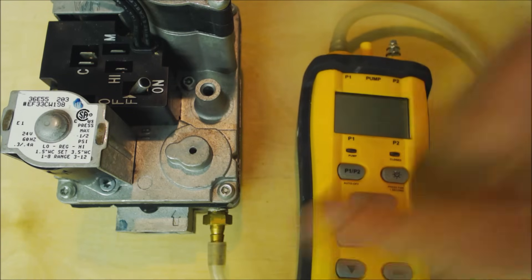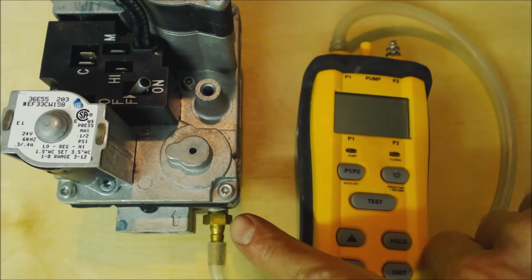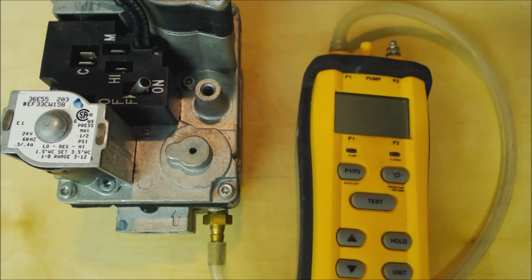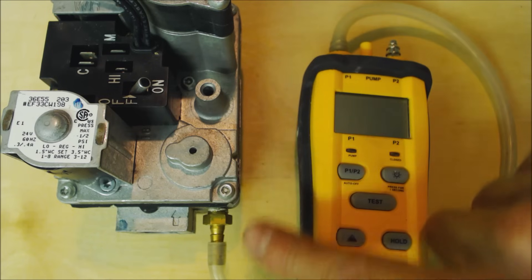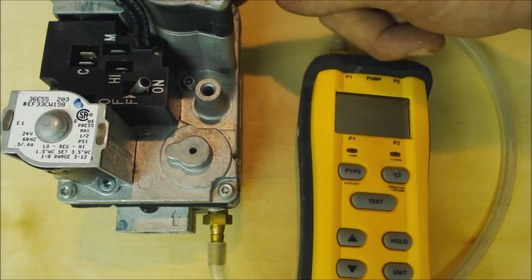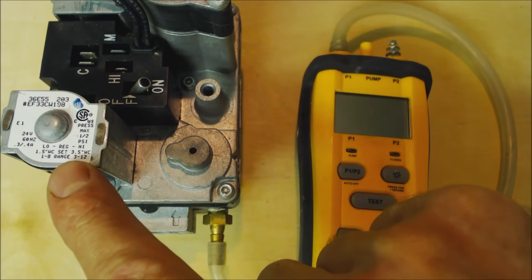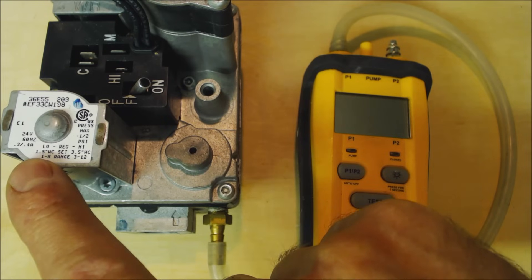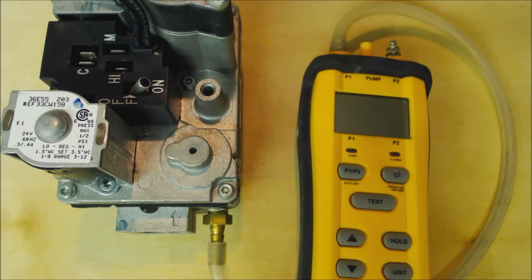When checking inlet gas pressure to an appliance, you'll see the arrow facing inwards — you can check the inlet gas pressure with a digital manometer. For a natural gas unit, the tap should read around 5 to 8 inch water column. Over on the other side you check the outlet gas pressure. On this gas valve you can see it runs 3.5 inch water column for high and 1.5 inch water column for low — very low pressures for the flame.